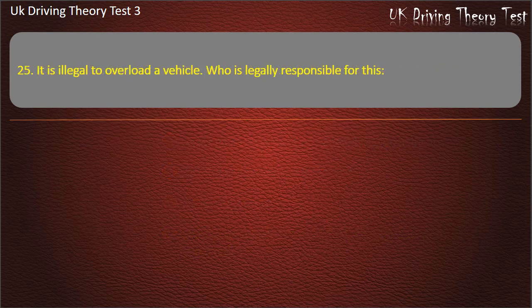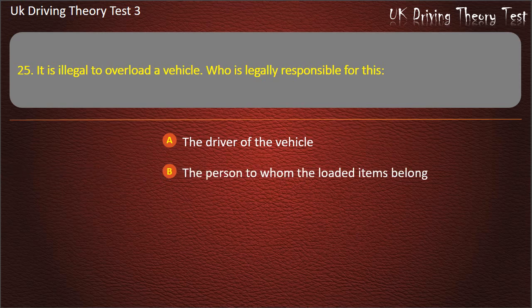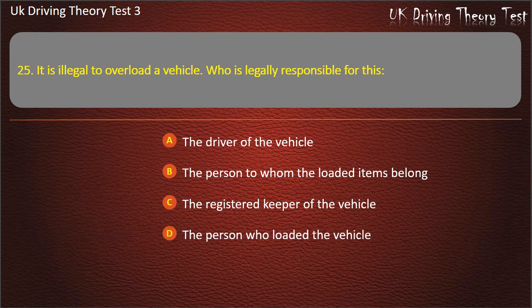Question 25. It is illegal to overload a vehicle. Who is legally responsible for this? The driver of the vehicle. The person to whom the loaded items belong. The registered keeper of the vehicle. The person who loaded the vehicle. Answer: The driver of the vehicle.